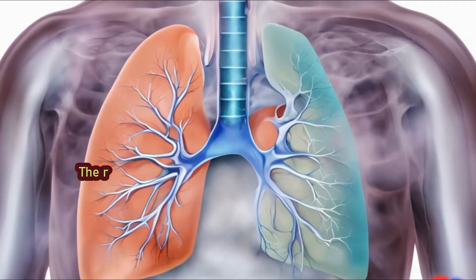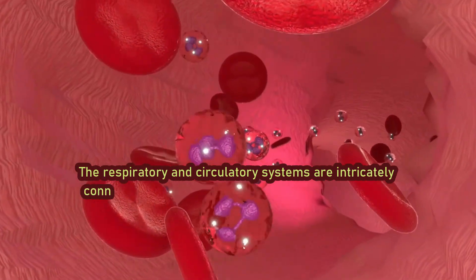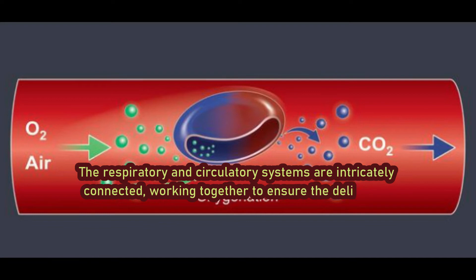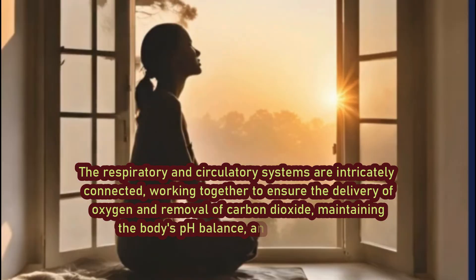In conclusion, the respiratory and circulatory systems are intricately connected, working together to ensure the delivery of oxygen and removal of carbon dioxide, maintaining the body's pH balance, and sustaining life.